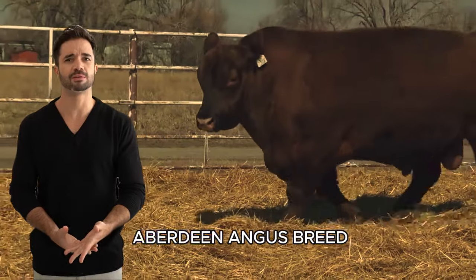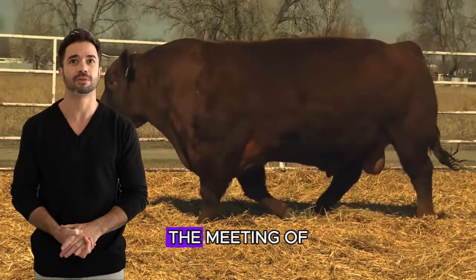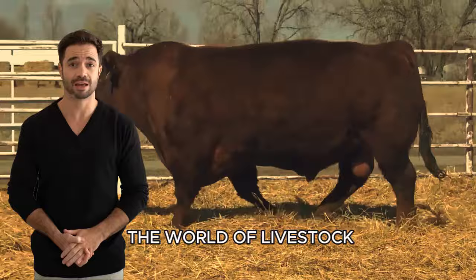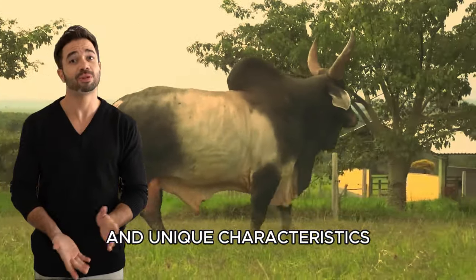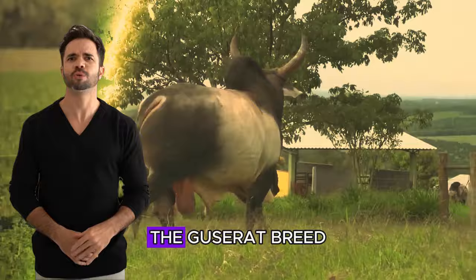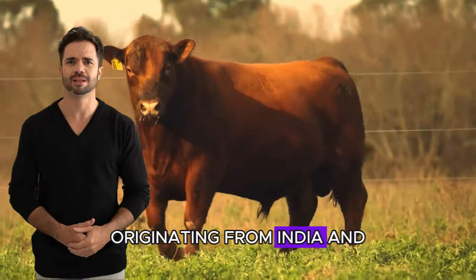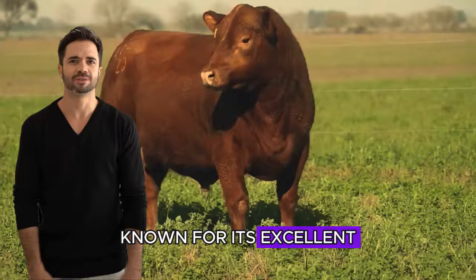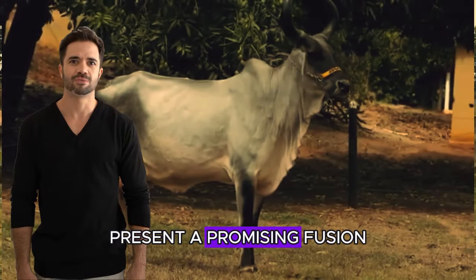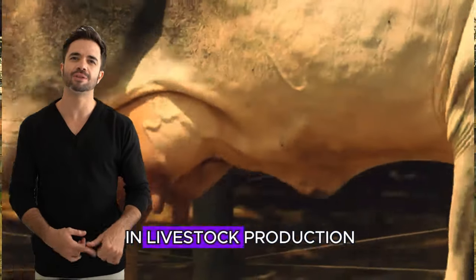Guzerat breed with Red Aberdeen Angus breed. The meeting of two iconic breeds in the world of livestock can transform into a perfect symphony of genetics and unique characteristics. The Guzerat breed, originating from India, and the Red Aberdeen Angus breed, known for its excellent meat quality, present a promising fusion that goes beyond expectations in livestock production.